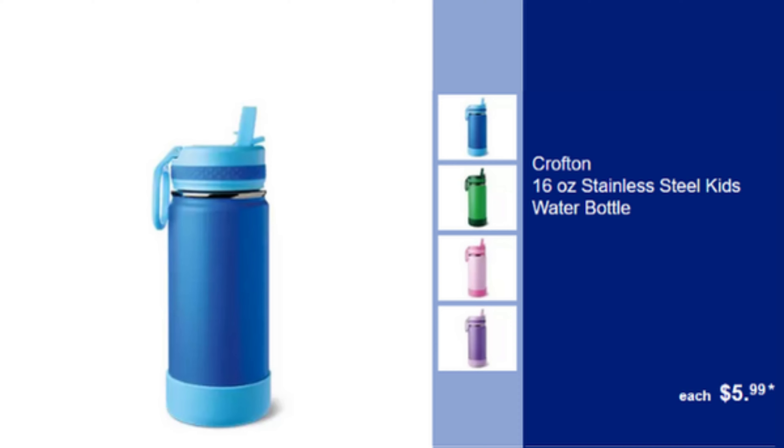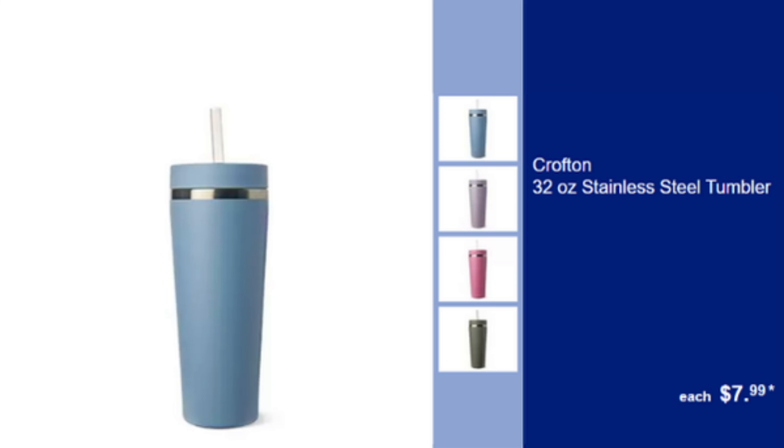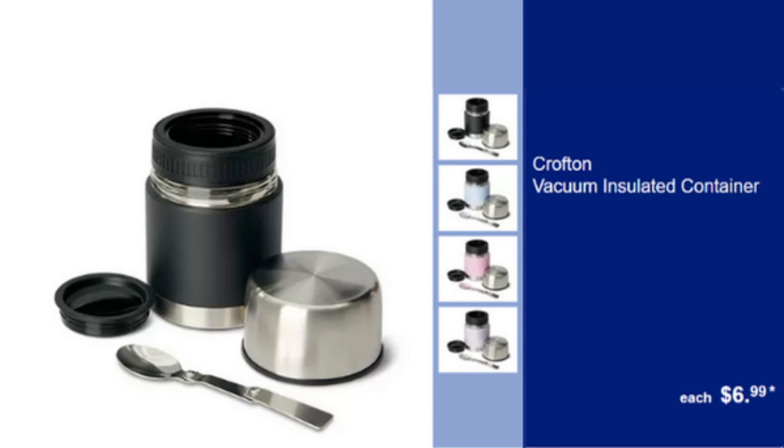Crofton 16 oz Stainless Steel Kids Water Bottle — Durable & Insulated, Keeps Drinks Cold, $5.99. Crofton 32 oz Stainless Steel Tumbler — Large Capacity, Keeps Drinks Hot or Cold, $7.99. Crofton Vacuum Insulated Container — Keeps Food Hot or Cold, Perfect for On-The-Go, $6.99.